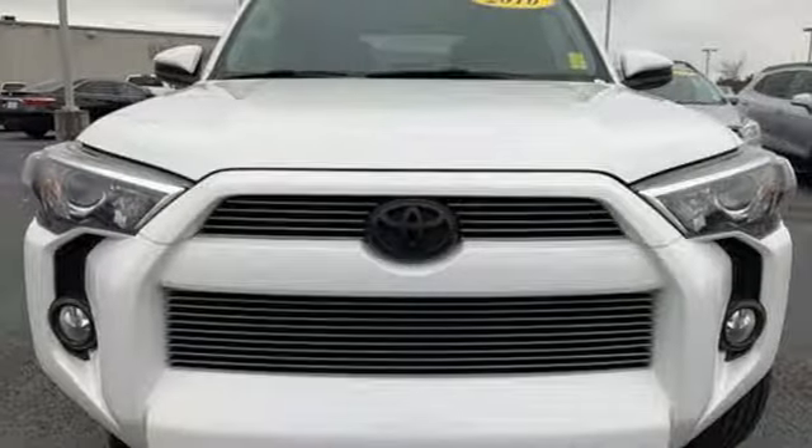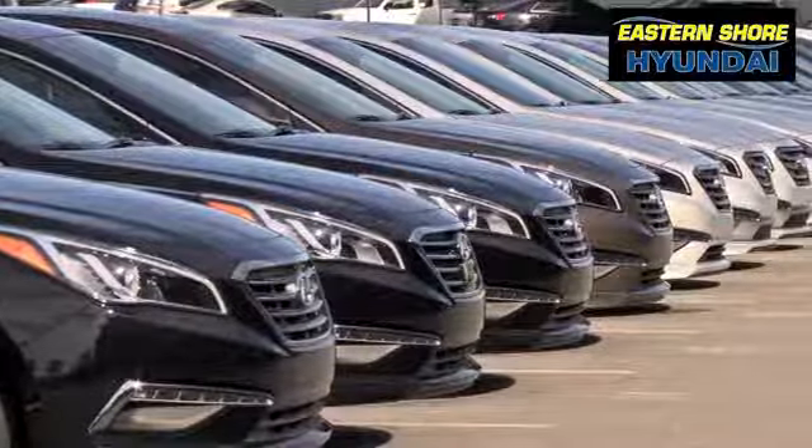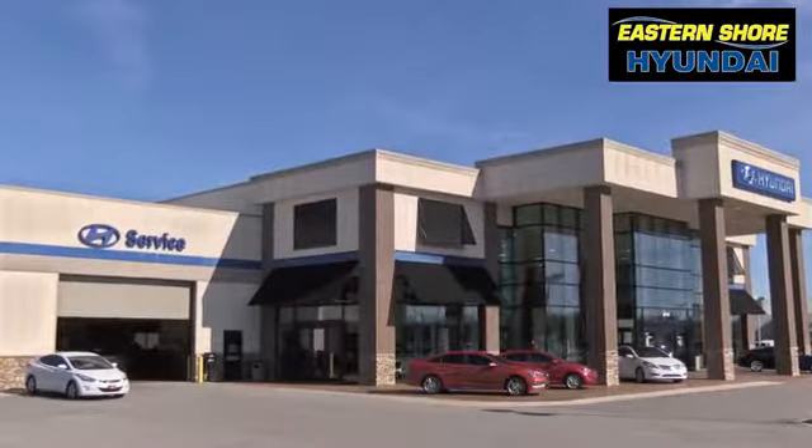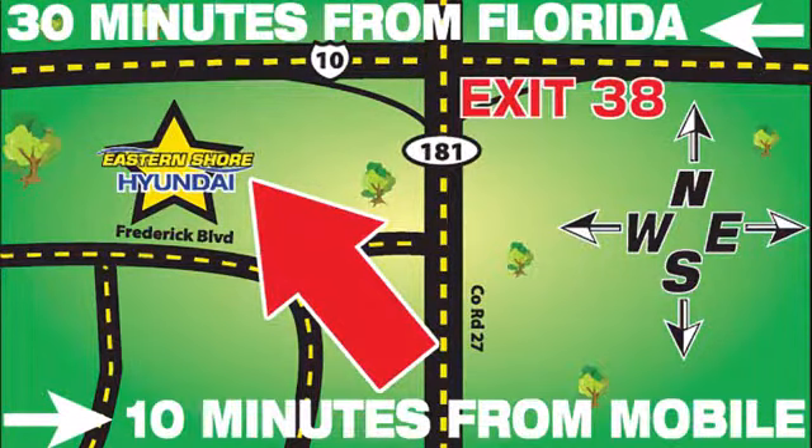Take this bold and exciting 4Runner for a test drive. Come see the selection at Eastern Shore Hyundai today. We're easy to find at 29736 Frederick Boulevard in Daphne, Alabama, off I-10, exit 38 in the Eastern Shore Plaza.